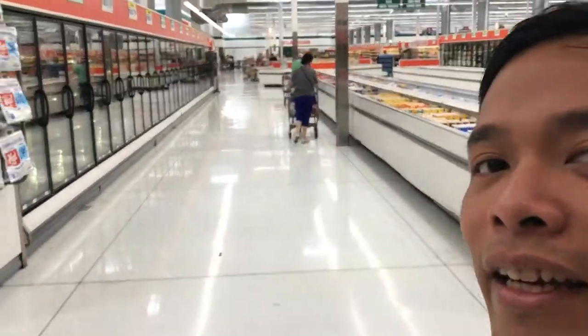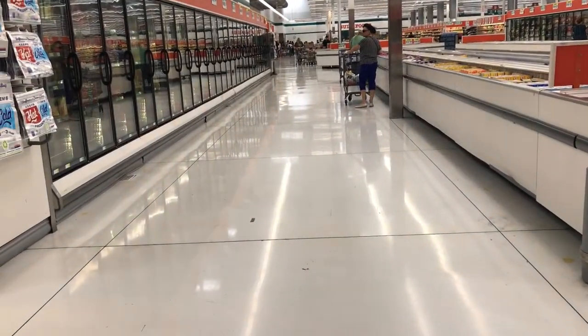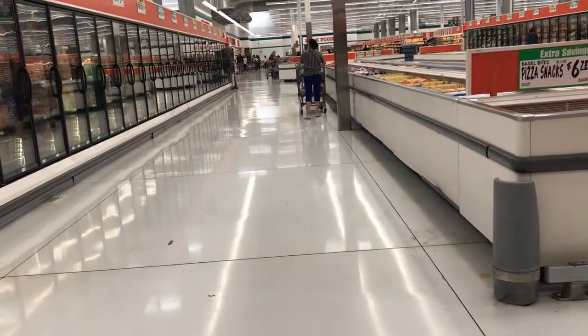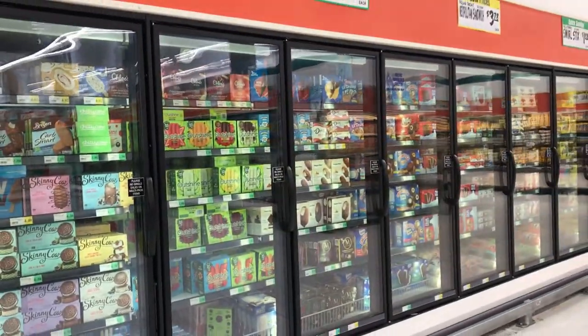Hi family, what I like here are those spacious aisles. Look at those. Okay, ice cream lovers — this is your section!